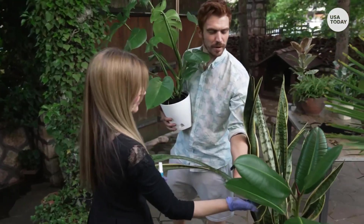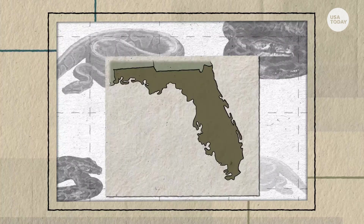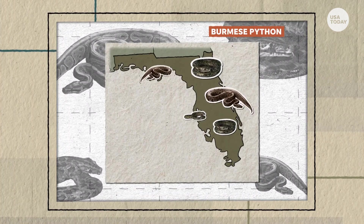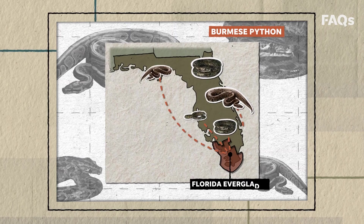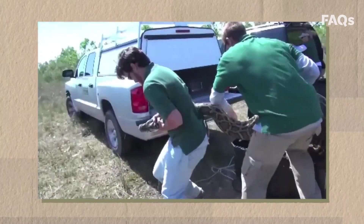Some invasive species are brought to a new area on purpose, without anticipating the consequences. Some Florida pet owners released Burmese pythons, native to the jungles of Southeast Asia, into the Florida Everglades. There, they have few natural predators and feast on many local species.